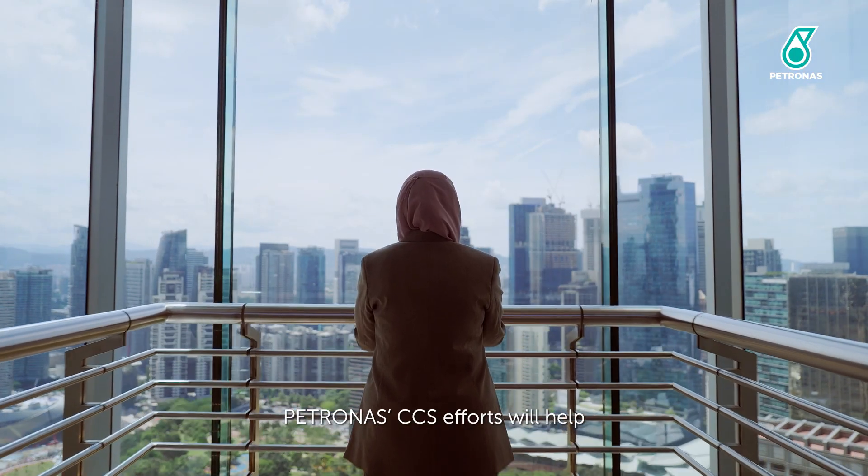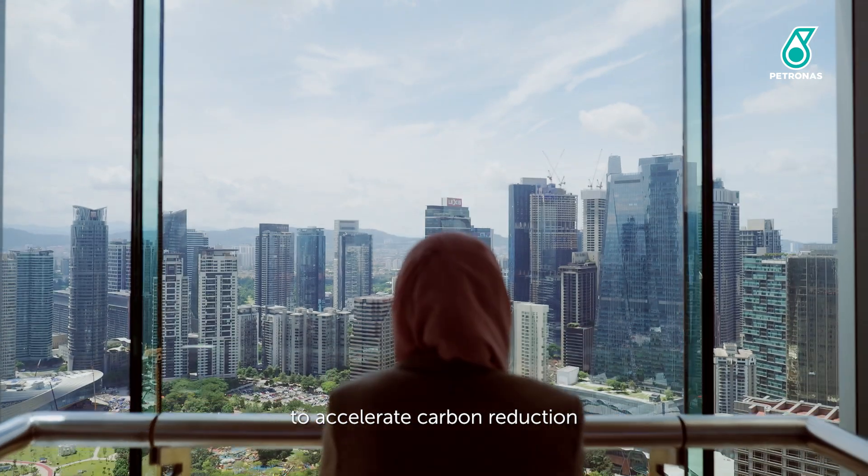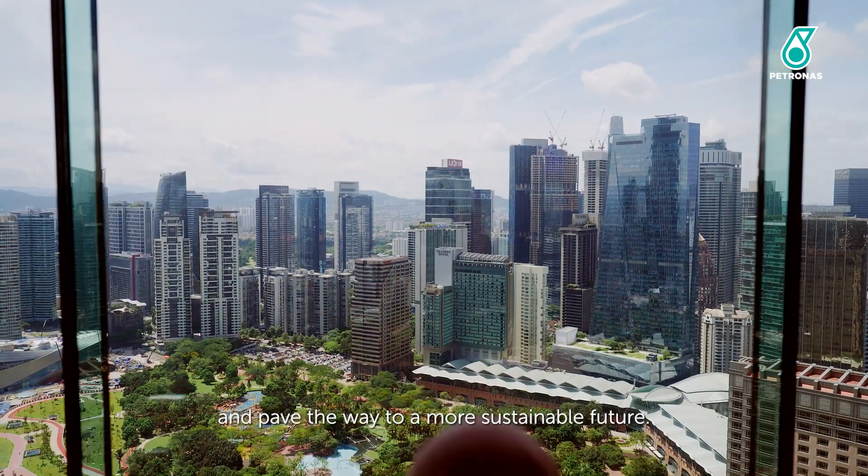Petronas' CCS efforts will help to accelerate carbon reduction and pave the way to a more sustainable future.